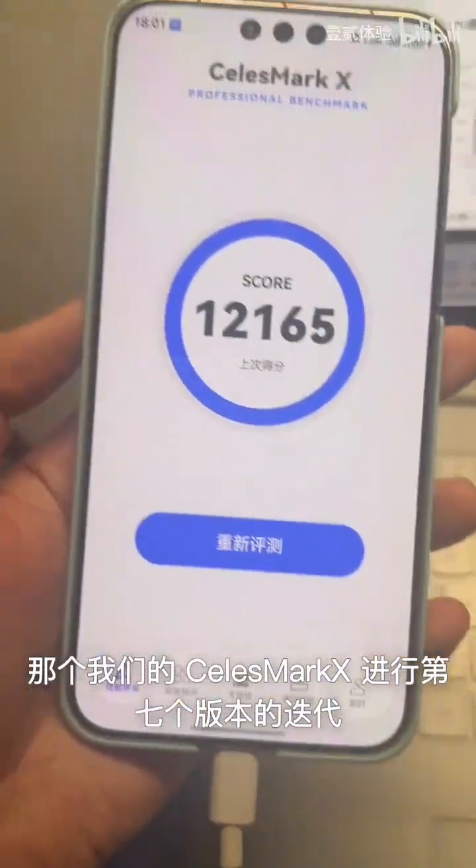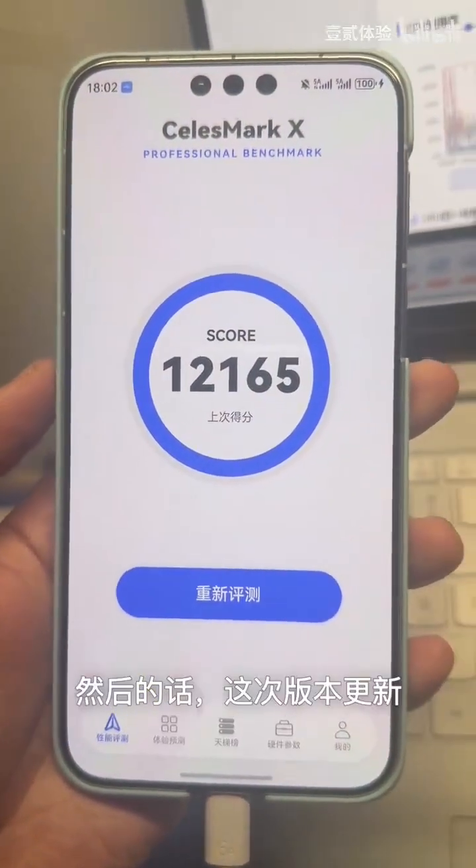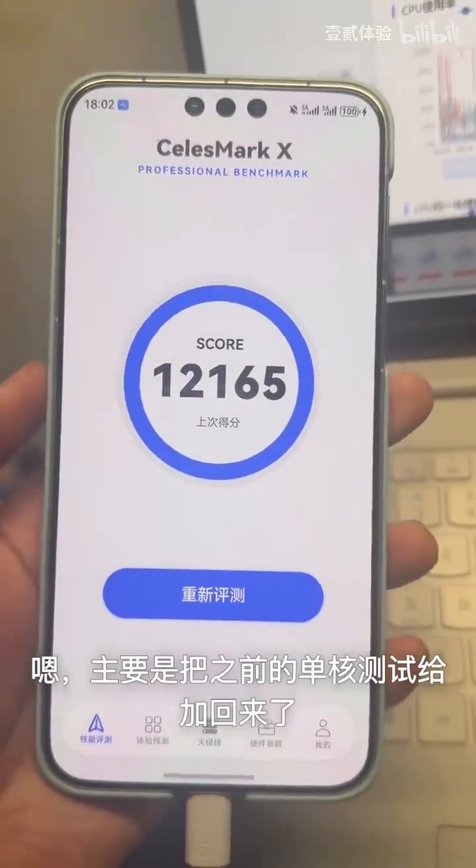Hey guys, just wanted to let you know that our Sellers Mark S has officially reached its seventh major version update. Regarding this specific update, we have mainly focused on upgrading the underlying testing algorithm.